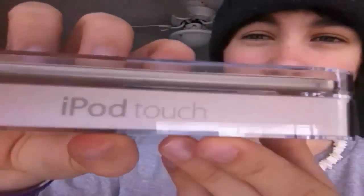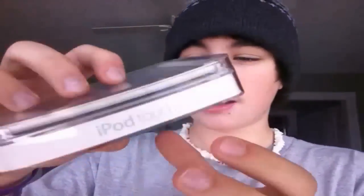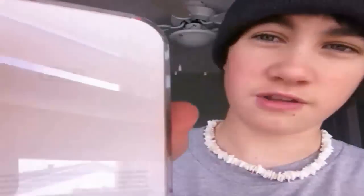I just went to the store and picked up the iPod 5. Got an iPod touch right there. It's 32 gigs.